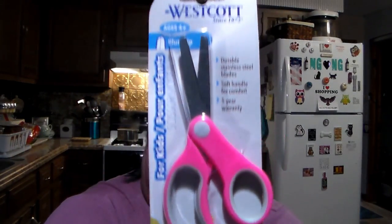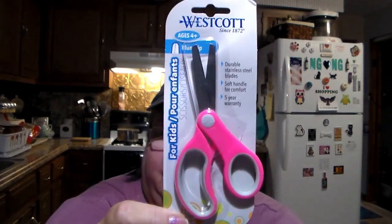The last thing I got is the Westcott scissors. They had the large ones but I already have those — I wanted the little ones, so here they are in pink. And that is it — that is my little Dollar Tree haul. I hope you guys enjoyed it. We'll see you in the next one. Remember to always let go, let God. No guts, no glory. God bless us all. Bye guys.